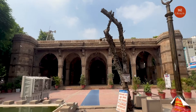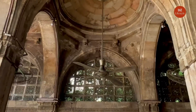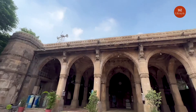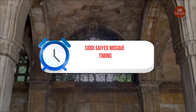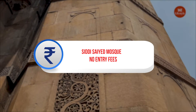The Siddhi Sayyad Mosque was constructed in 1573 by Siddhi Sayyad and is located in the center of the city. Tourists are astounded by the carved lattice work that has given the mosque international renown. The stone work depicts branches of trees intertwining, and hence it is given the name the Tree of Life.